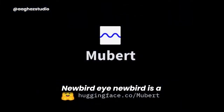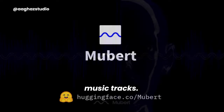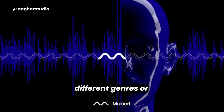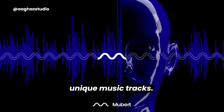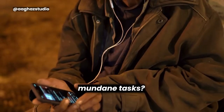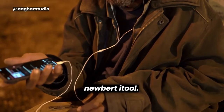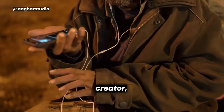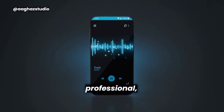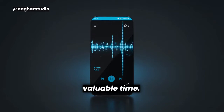Newbird. Newbird is a website where users can generate their own AI music tracks. Users can choose different genres or enter prompts to create unique music tracks. Whether you're a content creator, marketer, or business professional, this powerful tool will revolutionize your efficiency and free up valuable time.